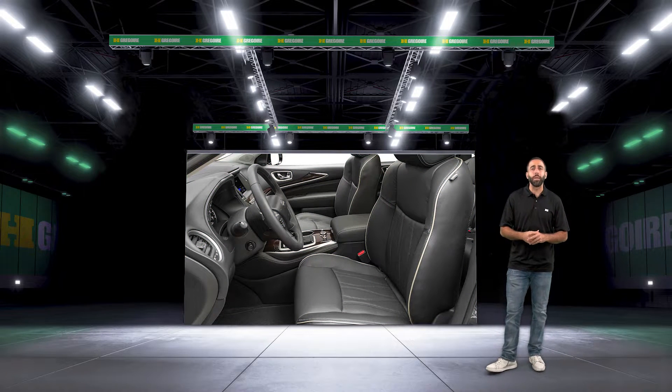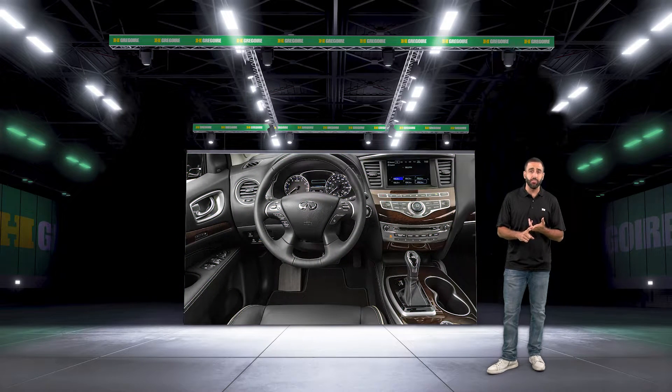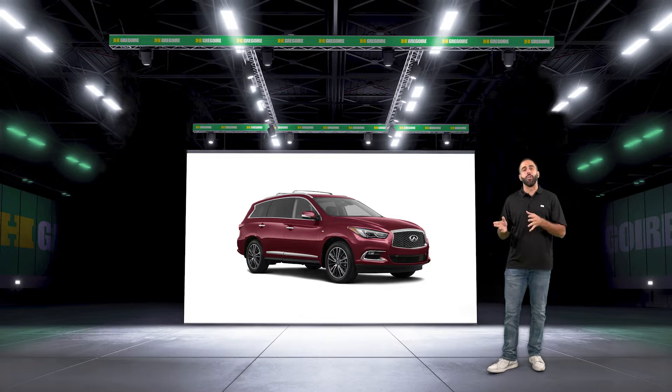Infiniti also backs it up with a best-in-class capacity with five-star safety with emergency braking, blind spot monitoring, and forward collision warning to keep you all in check.